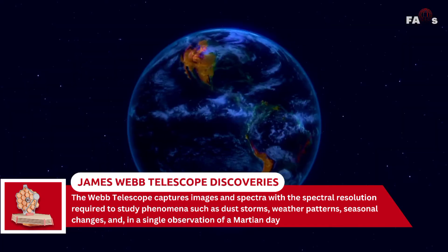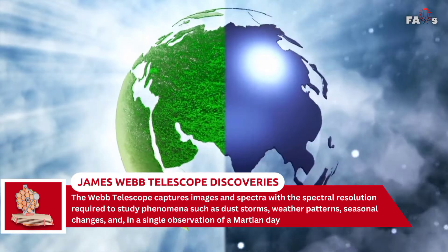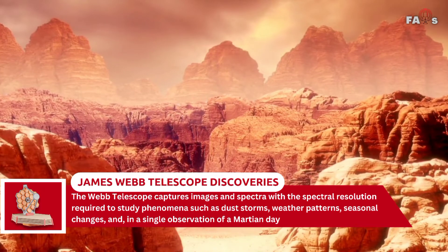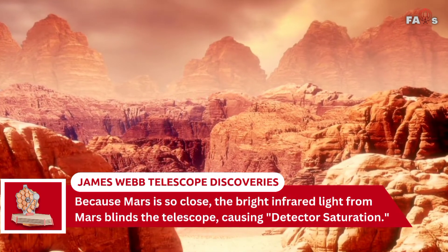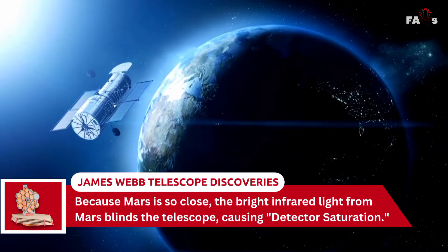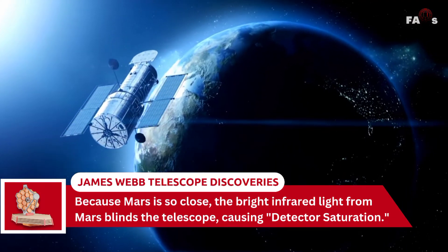Webb can study phenomena such as dust storms, weather patterns, seasonal changes, and more in a single observation of a Martian day. However, because Mars is so close, the bright infrared light from Mars can blind the telescope, causing detector saturation.